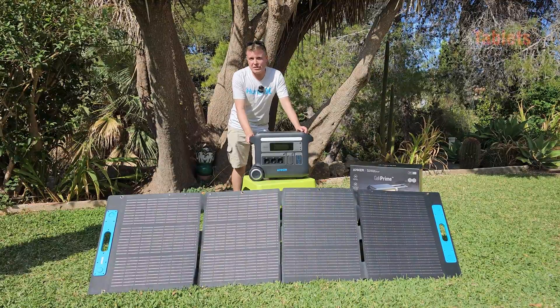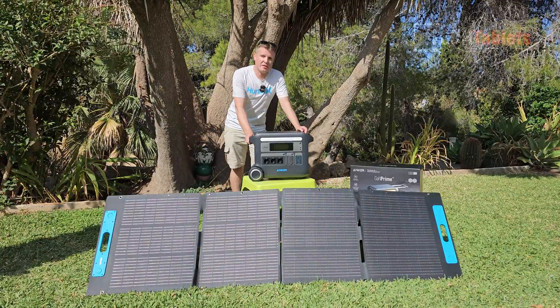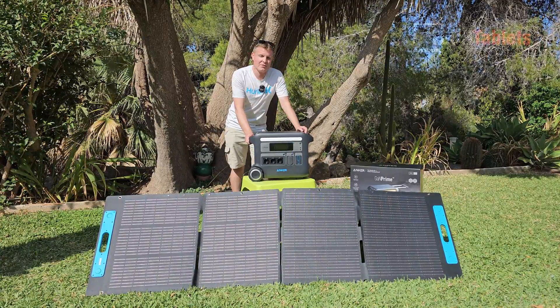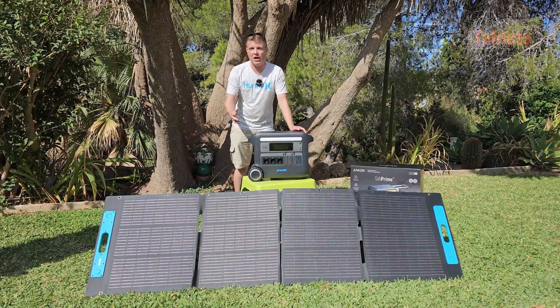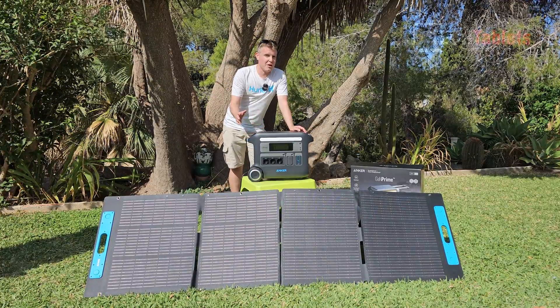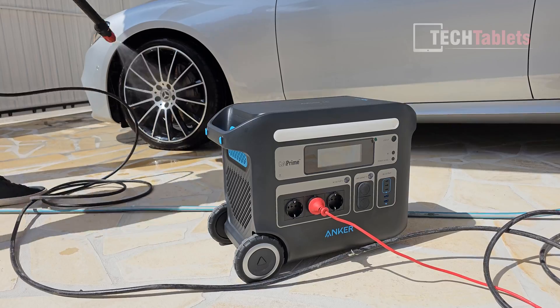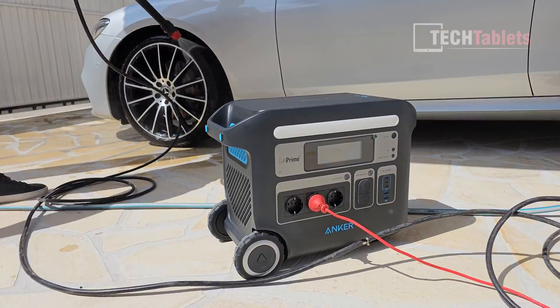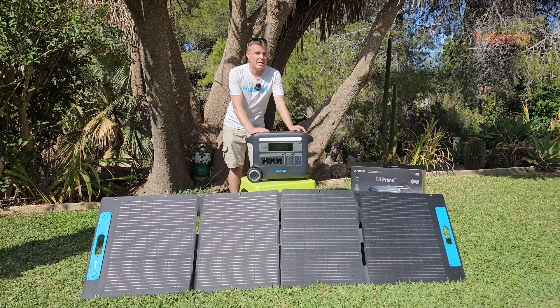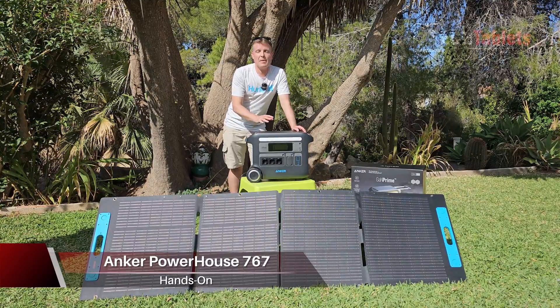I've covered a lot of these portable power stations and most of them are limited by one major factor — their power output just not being sufficient enough for powerful appliances and power tools. A lot of them are 800 watts or 1000 watts max, but not this model. This is 2300 watts and it can peak at 3200 watts. It's called the PowerHouse 767 portable battery station.